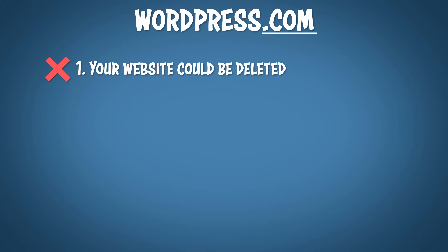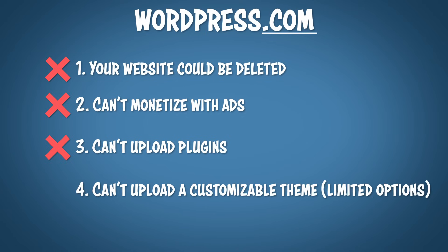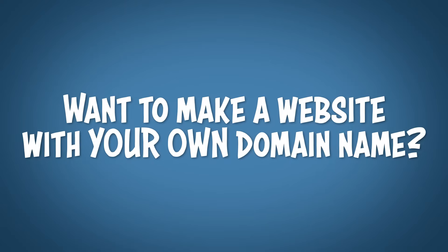Number two, you can't use ads to make money with your website. Number three, you can't upload any plugins, which help you optimize the functionality of your website. Number four, you can't upload a customizable theme — you only have their limited options. Number five, you do not own your domain name, so it will say something like yourdomainname.wordpress.com. And you're likely here because you want to make your first website with your very own unique domain name and no limitations.